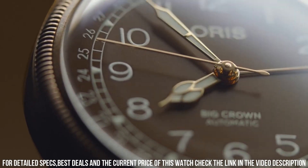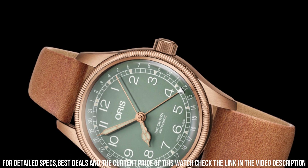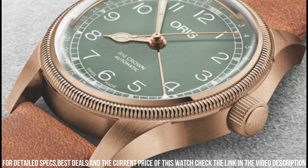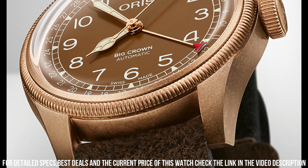Item shape: round. Dial window material type: sapphire crystal. Display type: analog. Case diameter: 36 mm. Case thickness: 12 mm. Band material: leather. Band width: 20 mm.